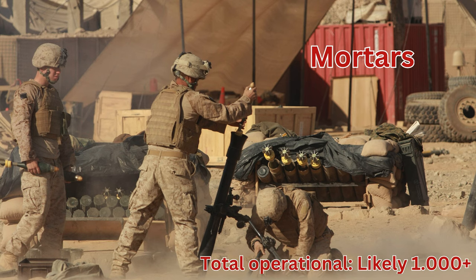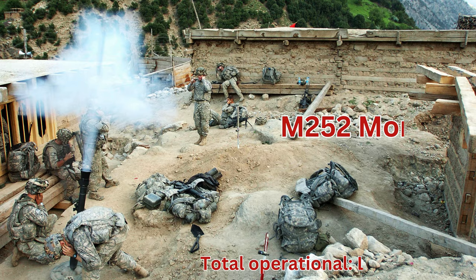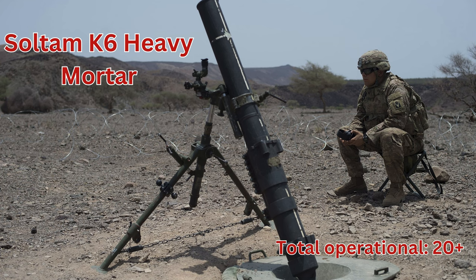Mortars, total operational likely 1,000 plus. MAN M06 Mortar, total in storage likely 1,000 plus. MAN M252 Mortar, total operational likely 100 plus. Soltam K6 Heavy Mortar, total operational 20 plus.